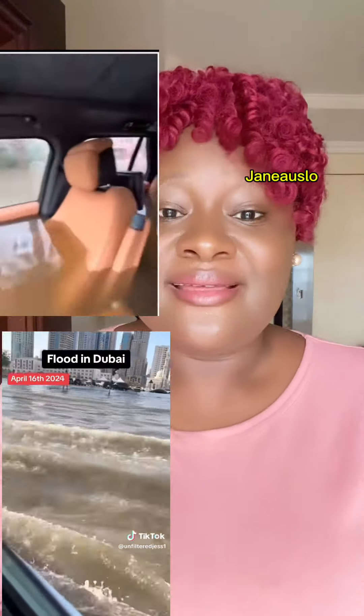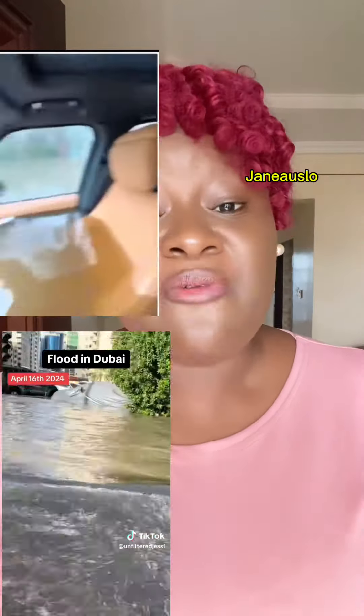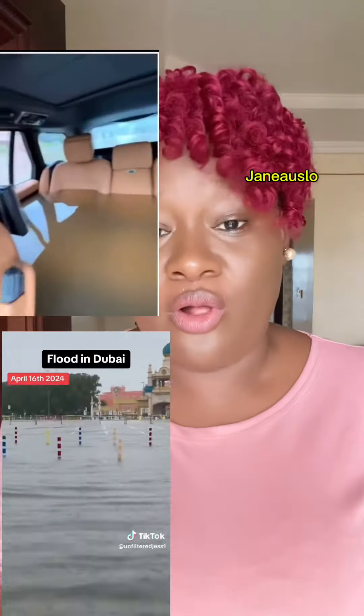This is Dubai. Yesterday, there was a heavy downpour in Dubai and this was recorded. Did you know that this rainfall that happened in Dubai yesterday wasn't a natural rainfall?